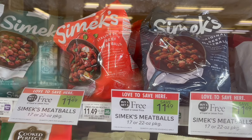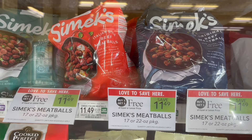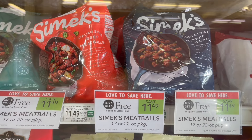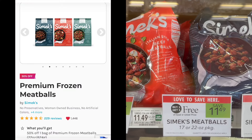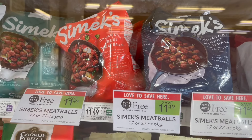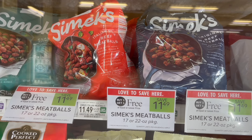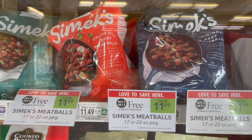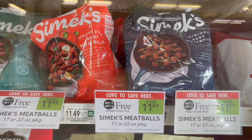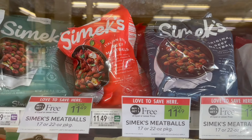The final deal we have is on the Symex meatballs. These are buy one, get one free this week at $11.49. You can pick up two. Over on Social Nature, there is a 50% cashback offer on one, giving you about $5.74 back, making your final cost for two just $5.75 or $2.88 each. This will work best if you're in a half BOGO area because you can pick up one for $5.74 and get 50% cashback, making one just $2.87.